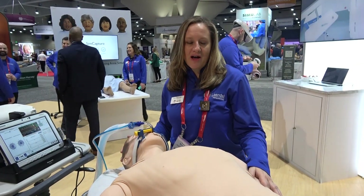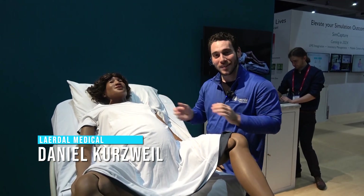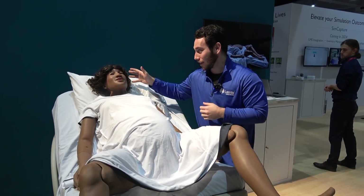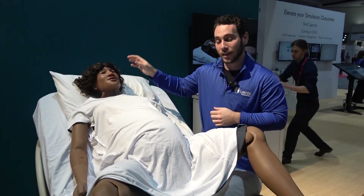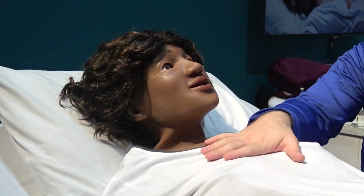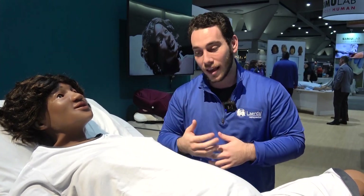Hi everyone, my name is Daniel Kurzweil, I'm the product manager for Mama, and today I'll be walking you through a little bit about the product. Starting at the head, we have seizures coming from the head, blinking and reactive eyes, and a realistic airway so you can intubate. There's QCPR in the chest, and you can auscultate the front and back for lung sounds and heart sounds.